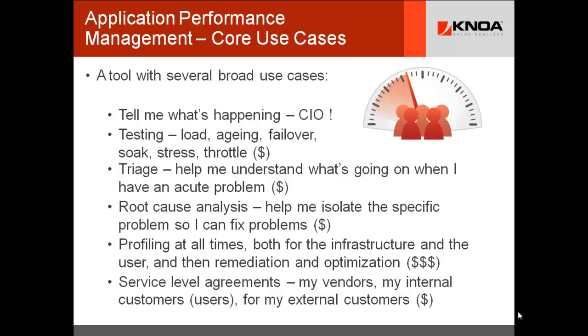User experience management bridges you to user performance management. Every second you take off — whether infrastructure or user — has huge ROI to the organization. We believe there's far greater return on investment to be found in tuning the performance of the user. Service level agreements are another essential area for APM tools — you're managing vendors, internal customers' users, and even external customers. Service level agreements are constantly in contention because people just don't agree over the measurements and the tools.